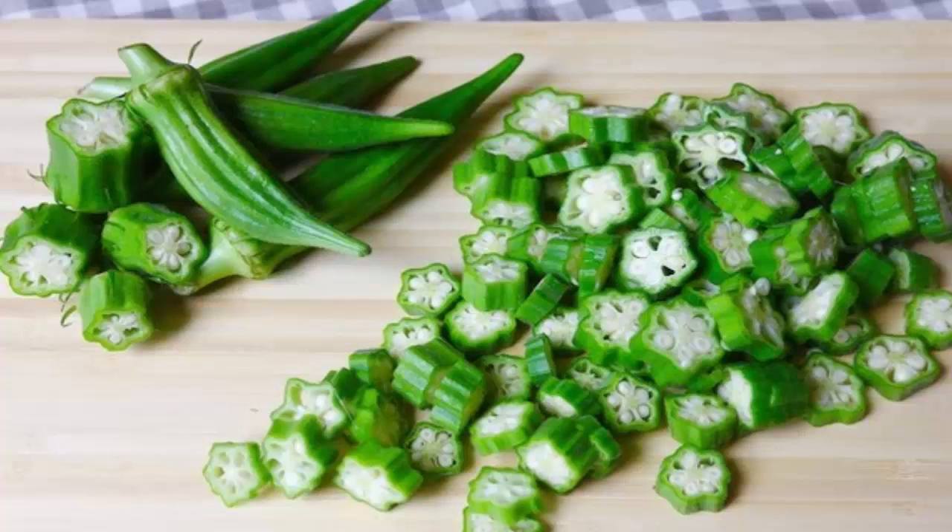Okra, also known as ladies fingers, is a plant with numerous health benefits. This vegetable can protect your body from many diseases and conditions, which is why you should add it to your diet. Here are the top health benefits of okra. Rich in fiber: okra is rich in fiber, which can improve your digestion.